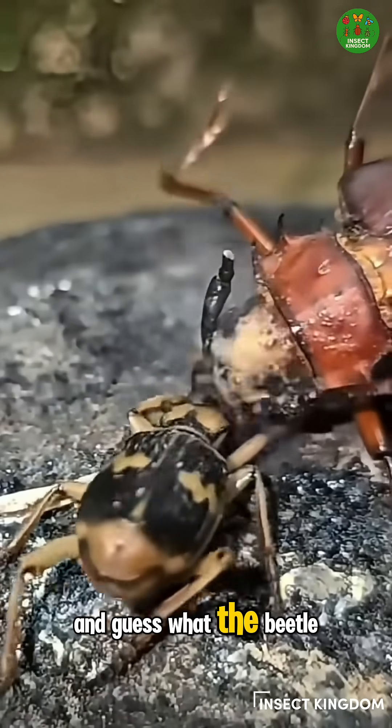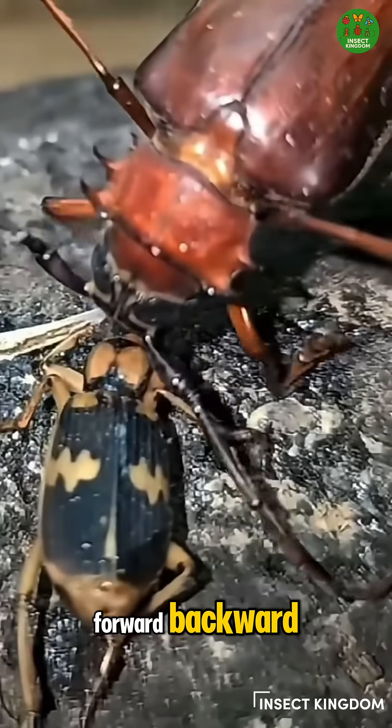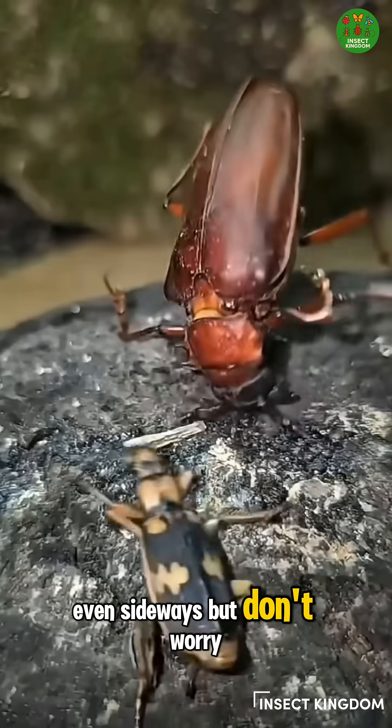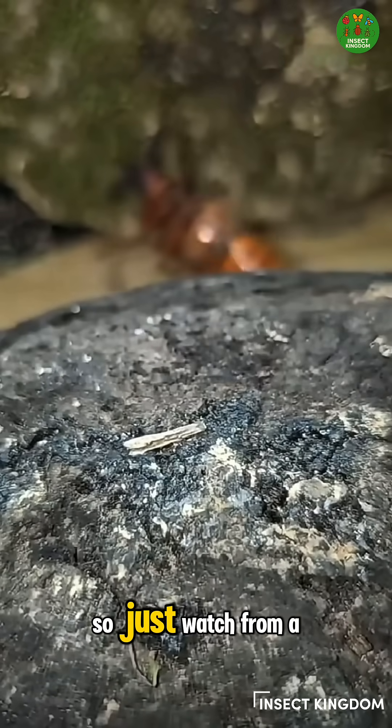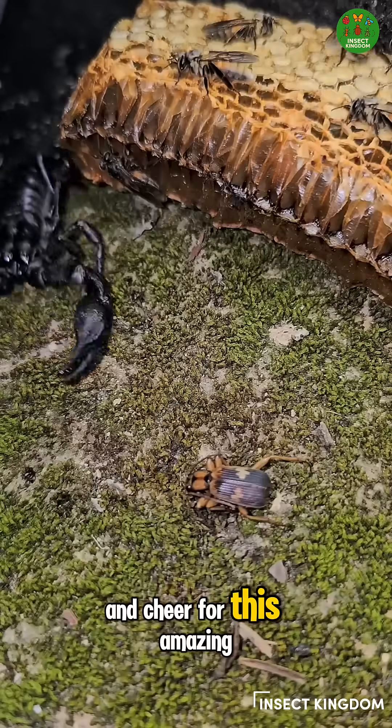And guess what? The beetle can aim like a water gun — forward, backward, even sideways. But don't worry, it's not dangerous to humans unless you really annoy it. So just watch from a safe distance and cheer for this amazing bug.